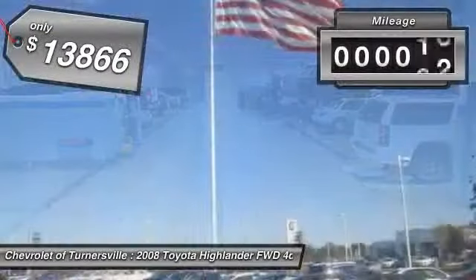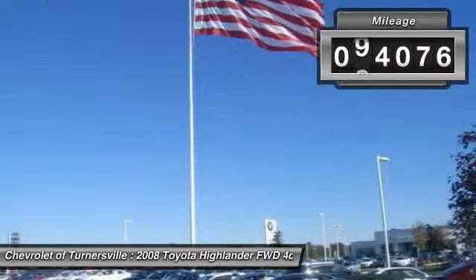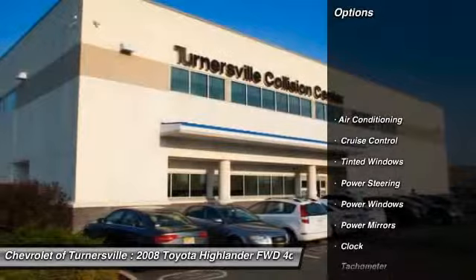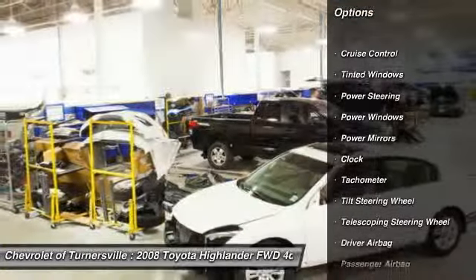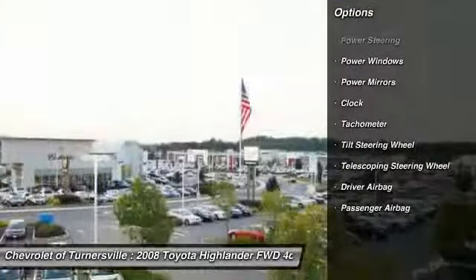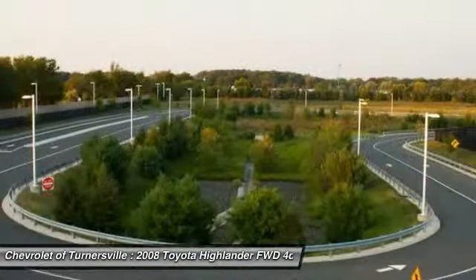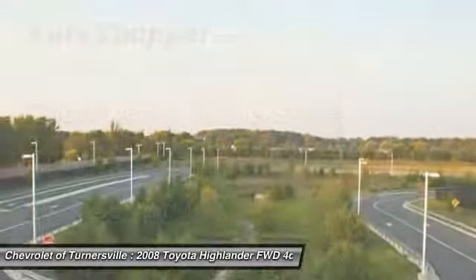This vehicle has less than 95,000 miles. Here are some of this vehicle's great options: traction control, dual airbags, driver airbag, power steering, front air conditioning, alloy wheels, four-wheel disc brakes, keyless entry, side airbag, cruise control.